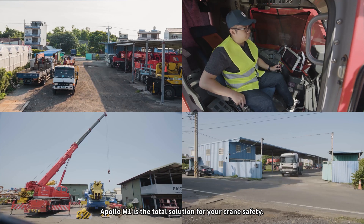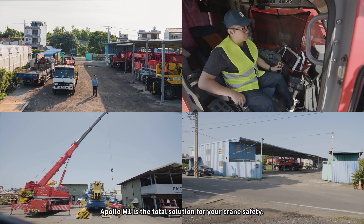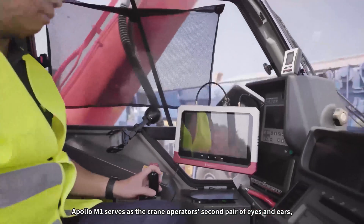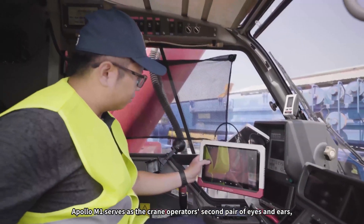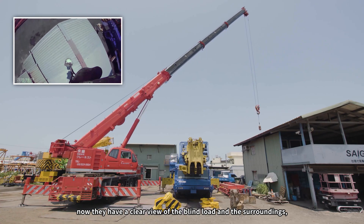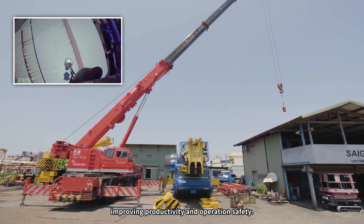Apollo M1 is the total solution for your crane safety. Apollo M1 serves as the crane operator's second pair of eyes and ears. Now they have a clear view of the blind load and the surroundings, improving productivity and operation safety.